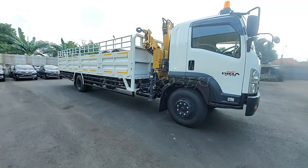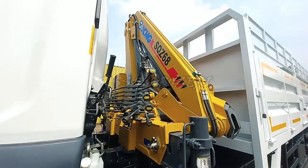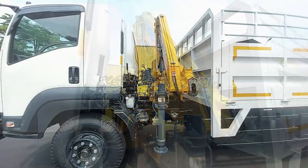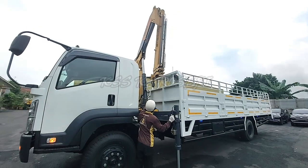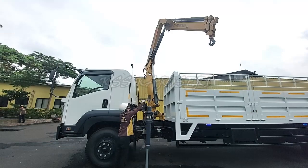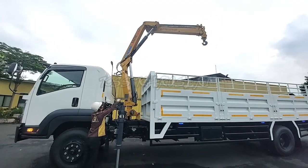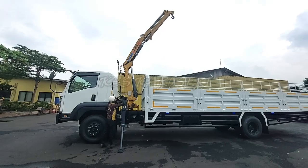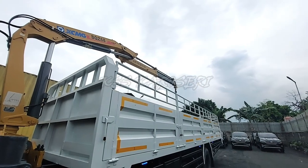Bak kargo ini dilengkapi dengan kren artikulit XCMG SQ268 untuk mempermudah loading menaikan ataupun menurunkan barang muatan ke dalam bak kargo. Kren ini memiliki maksimal lifting moment 6,72 dengan maksimal lifting capacity 3.200 kg dengan maksimal hydraulic outreach 2.100 mm.